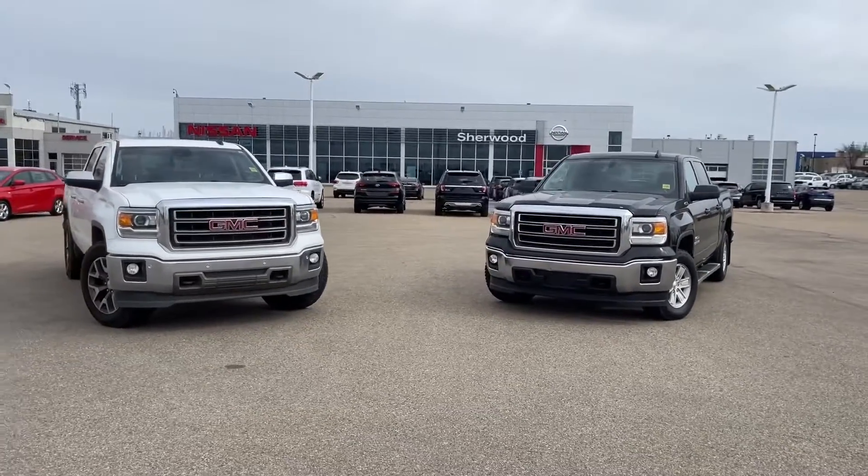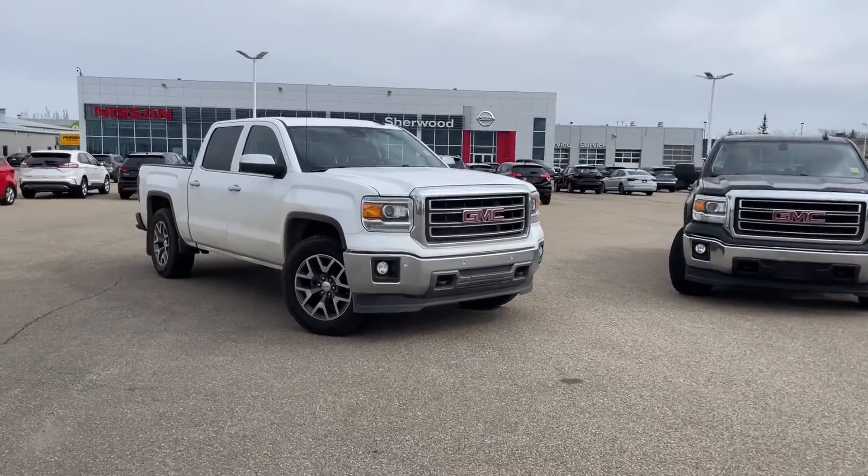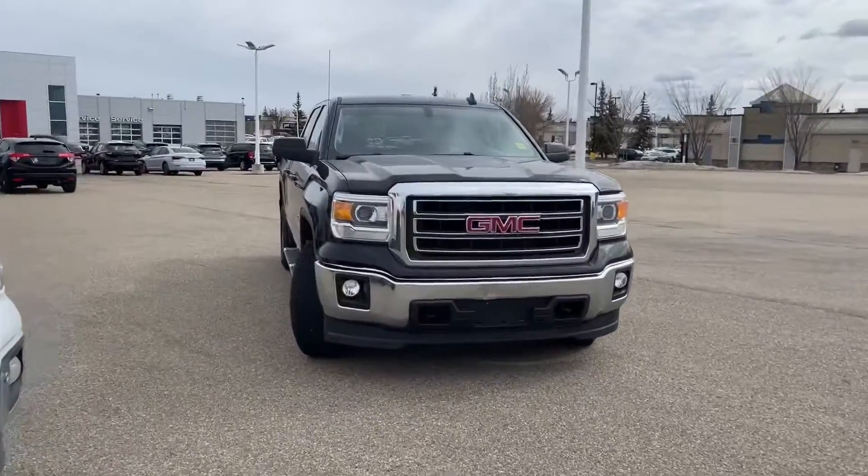Thank you so much, Joe, for watching my video on these two awesome trucks here at Sherwood Nissan. Be sure to give me a call at 780-449-5775 and we can take it from there. Thanks again for watching — bye bye!